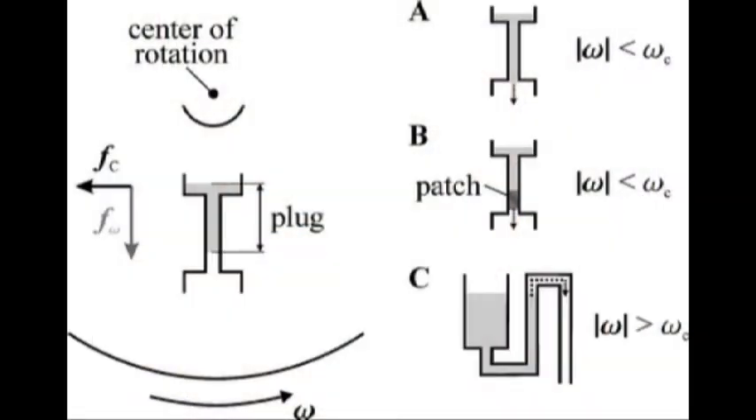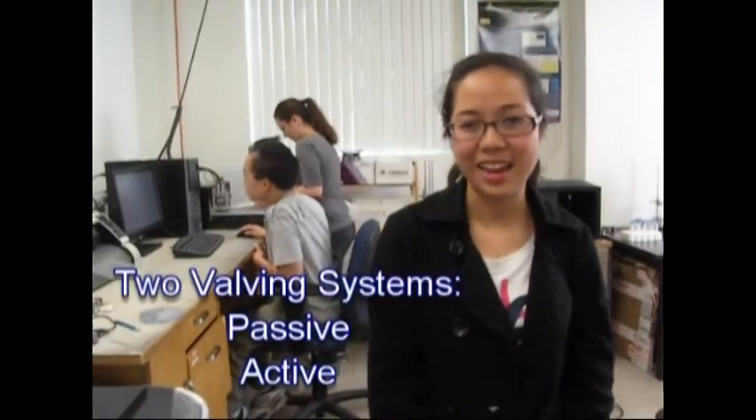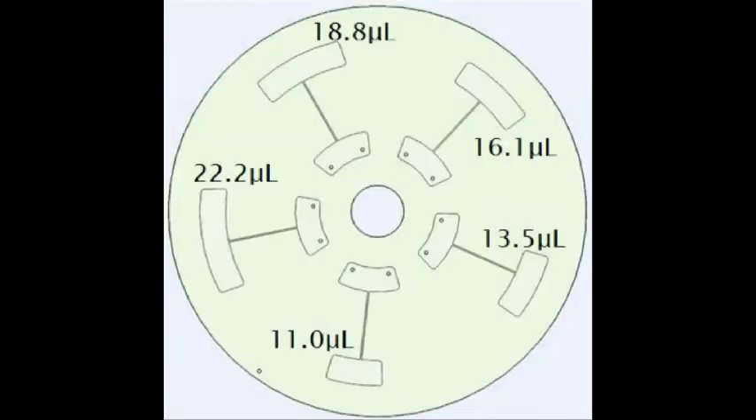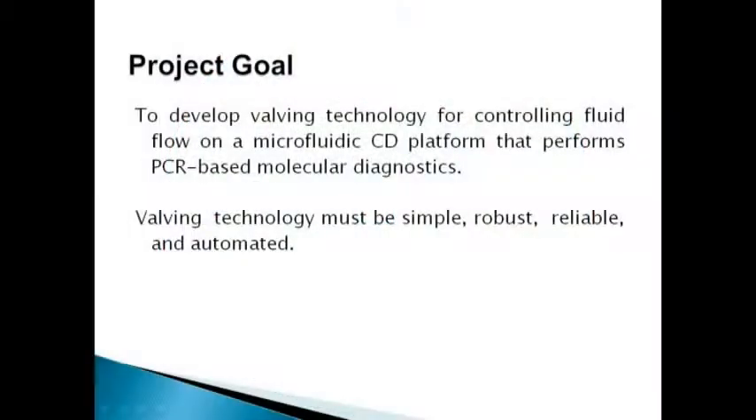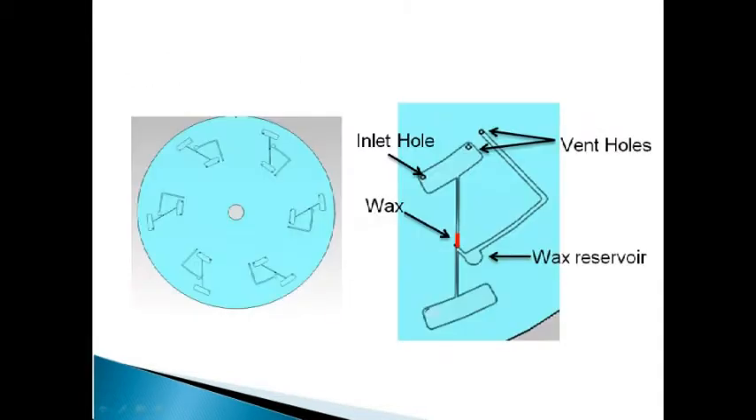Valving is necessary to control fluid flowing from one chamber to another. There are two valving systems: passive and active. Passive valving does not require any external mechanism for fluid to flow from an inner to an outer chamber, while active valving requires an external mechanism. Our goal is to develop valving technology for controlling fluid flow on a microfluidic CD platform. Ultimately, the platform should perform PCR-based molecular diagnostics. Valving technology must be simple, robust, reliable, and automated.